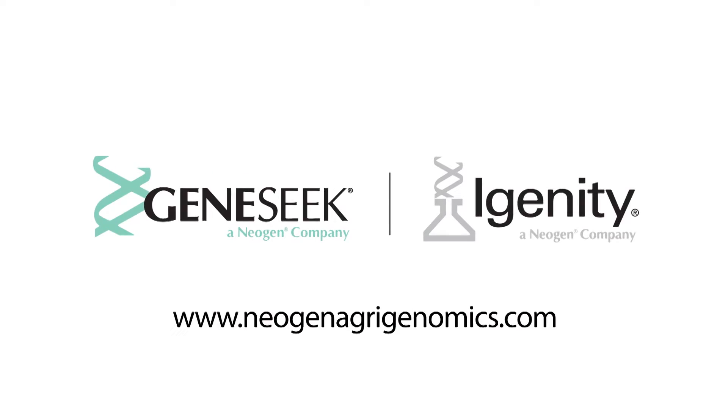GeneSeq and Igenity, partnering with Angus since 2009 and delivering innovation to the industry. Learn more at neogenagrogenomics.com.